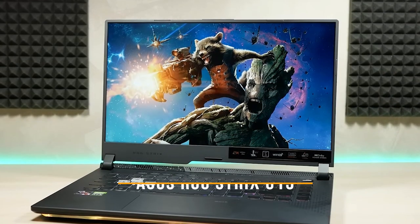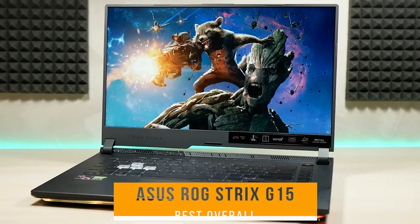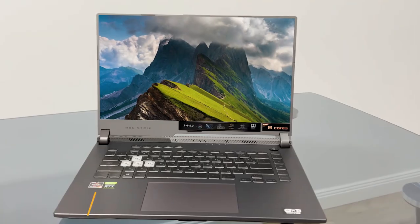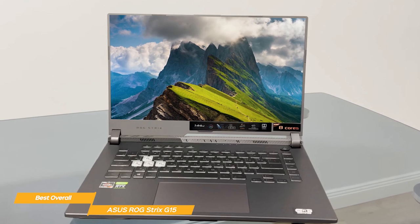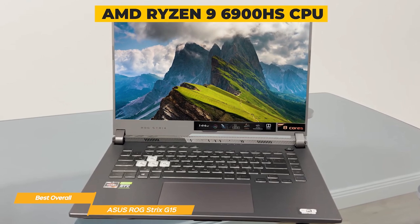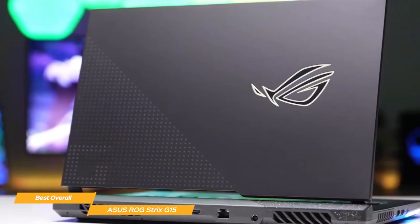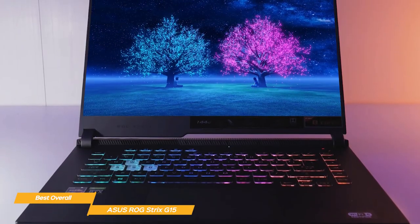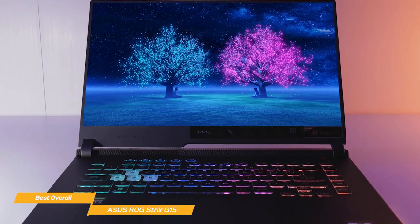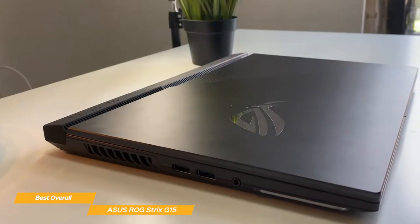My last laptop on this list is the Asus ROG Strix G15, my choice for the best overall budget gaming laptop. The powerful Asus ROG Strix G15 lets you game with ease, thanks to an AMD Ryzen 9 6900HS CPU with 20MB cache, up to 4.9GHz, 8 cores, and 16GB of super-fast 4,800MHz DDR5 RAM. All this power translates to incredibly fast performance, with lightning-fast load times and smooth, seamless gameplay.